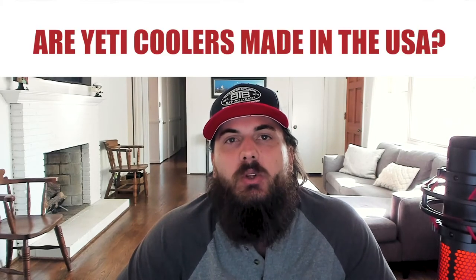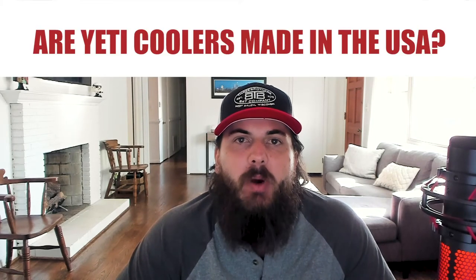Now let's get to some frequently asked questions. First up, are Yeti coolers made in the USA? Contrary to popular belief, Yeti is not 100% made in the USA. Some of their popular Tundra series coolers are made in the Philippines. We have a full breakdown of where Yeti coolers are made on All American Reviews, so be sure to check out that article, which I've linked to in the description below.